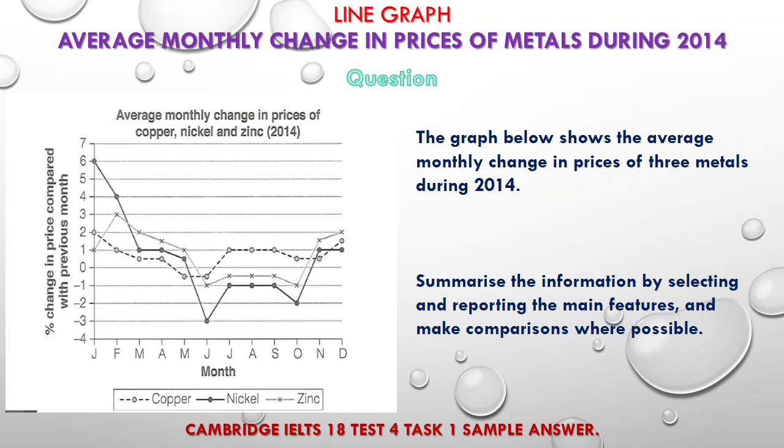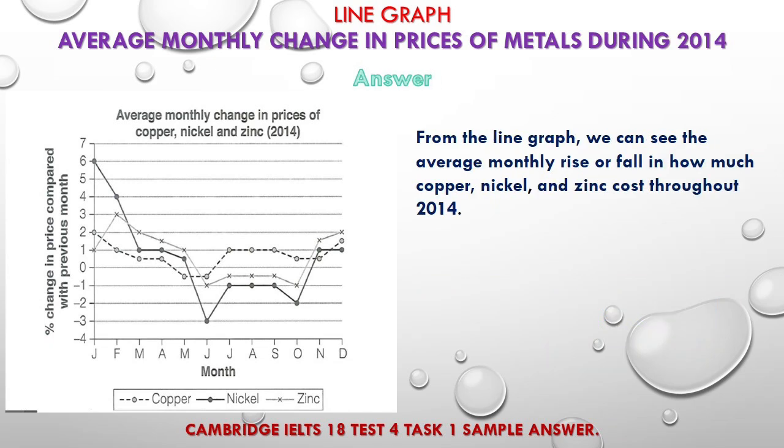The graph below shows the average monthly change in prices of three metals during 2014. Summarize the information by selecting and reporting the main features and make comparisons where possible. From the line graph, we can see the average monthly rise or fall and how much copper, nickel, and zinc cost throughout 2014.